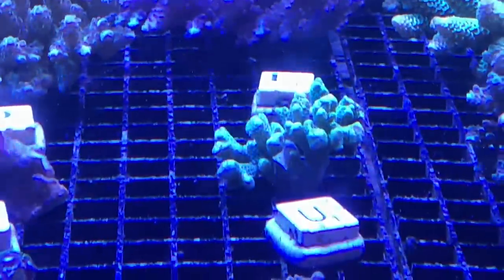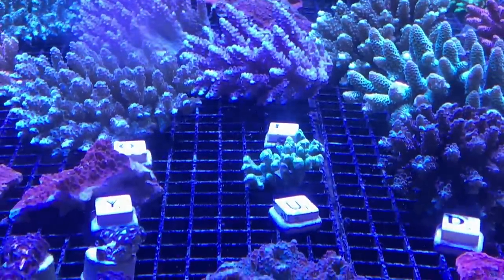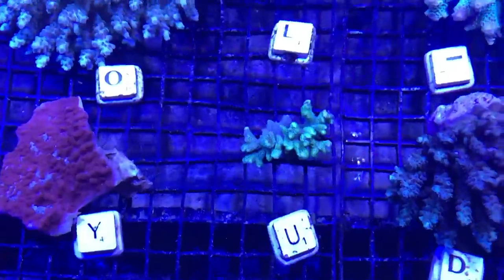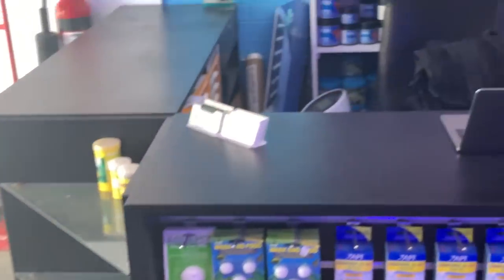I'm trying to focus on the green digi I brought home — it might not look the most spectacular piece in the tank, but it's the growth form I'm really after. Green digi is not super common in Australia, and I already have some red digi, so now I've got great variety.